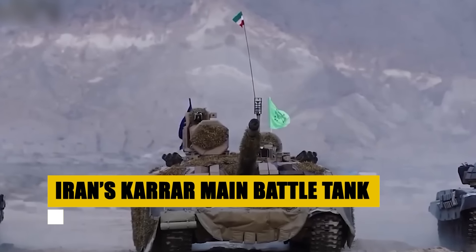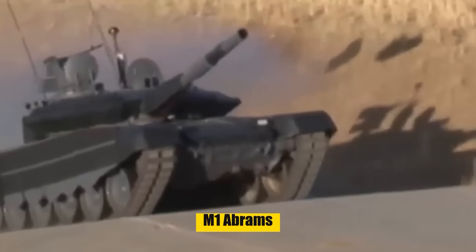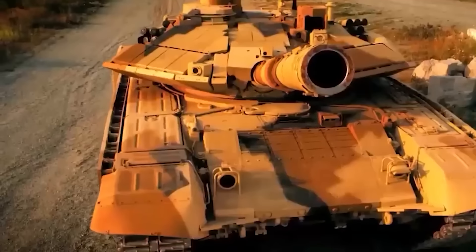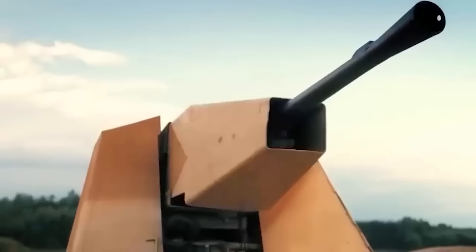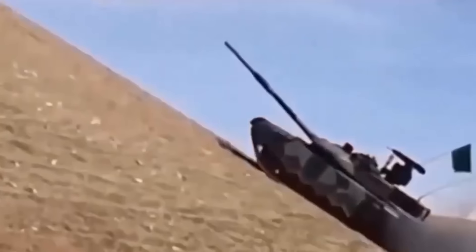Designed and built entirely within Iran, the Karrar main battle tank is a modern symbol of self-sufficiency in Iranian military technology. Deriving its aesthetic from the T-90 and borrowing features from Western tanks like the M1 Abrams, it asserts a distinct identity. Equipped with advanced targeting systems, including electro-optical fire control, laser rangefinders, and ballistic computers, it promises formidable day-and-night combat capabilities. Critics label it as an advanced T-72 variant, but it remains a cornerstone in Iran's armored warfare strategy, reflecting significant indigenous enhancements.